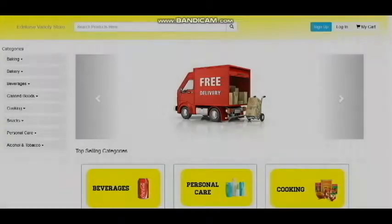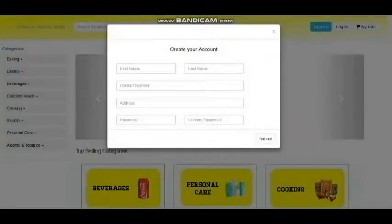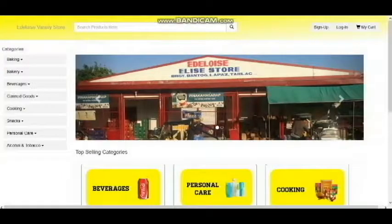Once you're done, it's time to start the actual shopping. Go and browse through the categories available and pick the items you want to purchase.